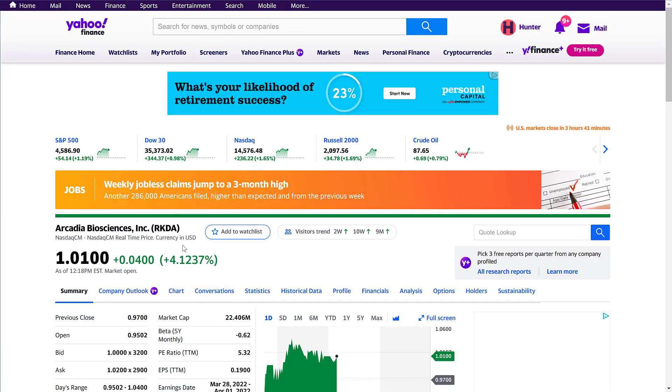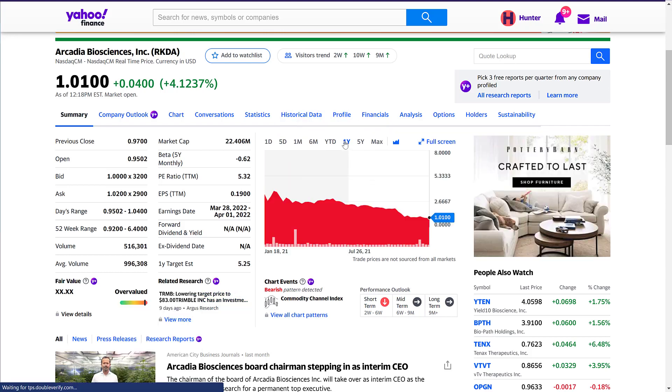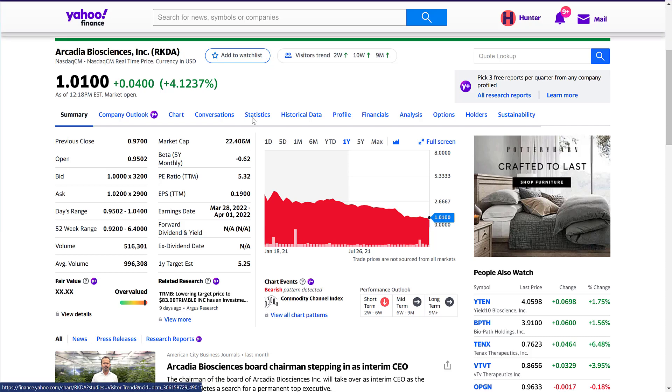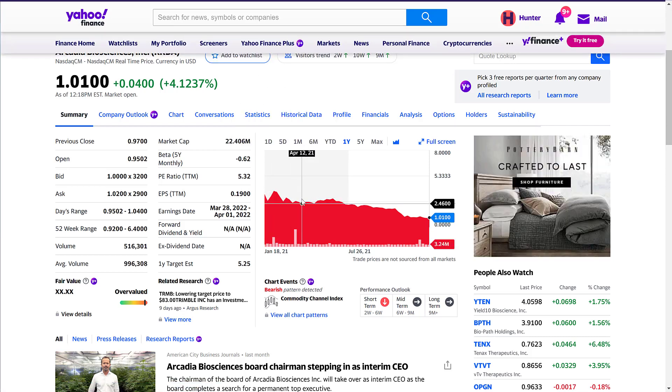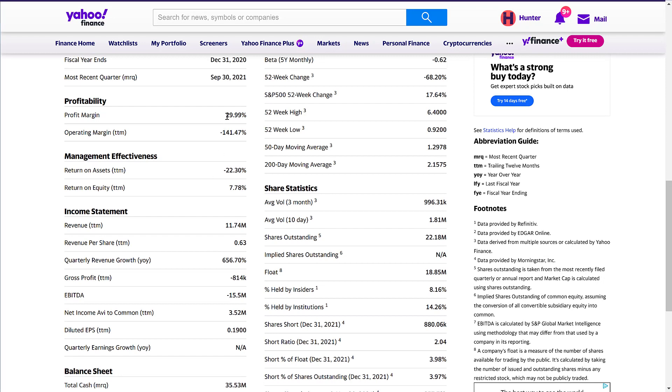Stock number two is Arcadia Biosciences, ticker RKDA, with a market cap of 22 million dollars and a one-year target estimate of five dollars and 25 cents. This stock has also fallen — from three dollars and 79 cents earlier this year. It has a beta of negative 0.62 and a PE of 5.32, which is insane — a really good PE ratio even in the value industry. Their profit margin is a positive 30%, which is really good.